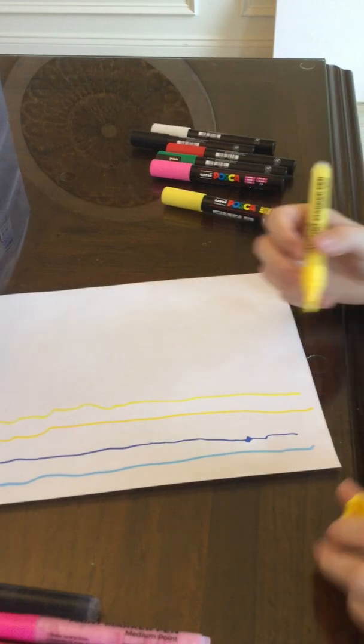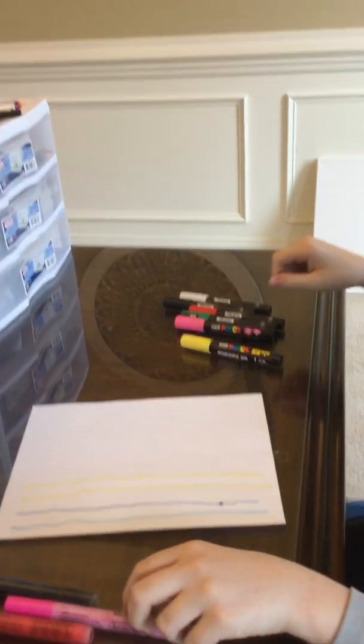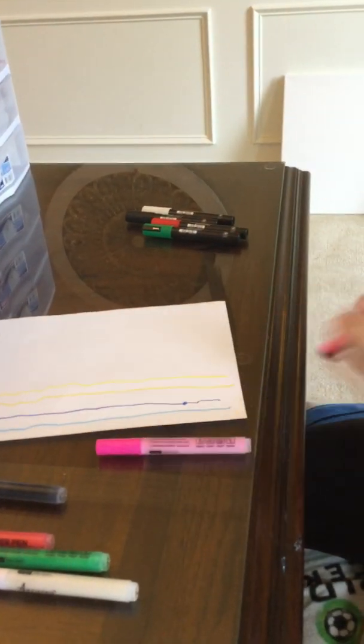Pretty similar. This is just a little bit darker. It looks more like some cheddar cheese. Then we got... Let's go pink. This is not in the colors of the rainbow.